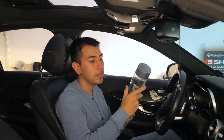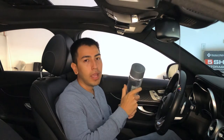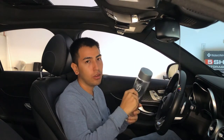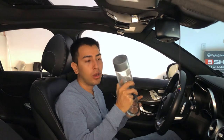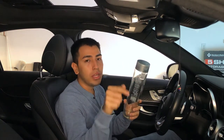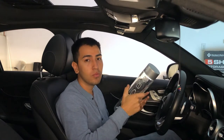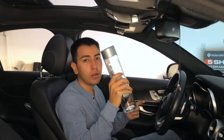A water bottle. I like taking this glass water bottle with me everywhere. I keep it in the car, and if I ever go on a trip or go hiking, I fill it up before I go. Also keep one in the passenger side in case you're going with someone and they need a water bottle.